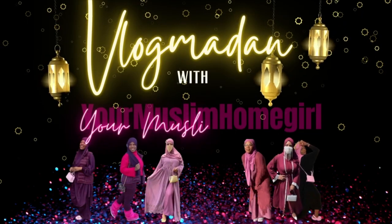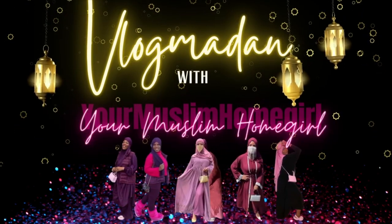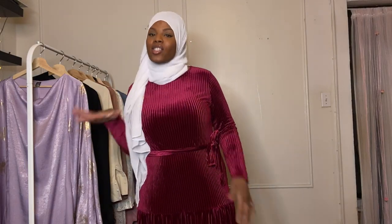Hey guys, welcome back to my channel, it's me Demi, I am your Muslim homegirl. If you want to be homies with me, hit that subscribe button. By the title of this video you know I'm giving the girls some Eid looks from SHEIN. We are not about to pay a hundred or a hundred fifty dollars for an abaya — everything in this video is under fifty dollars so the girls can look cute on a budget.